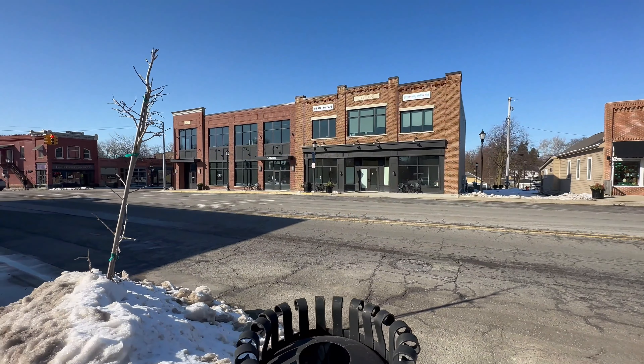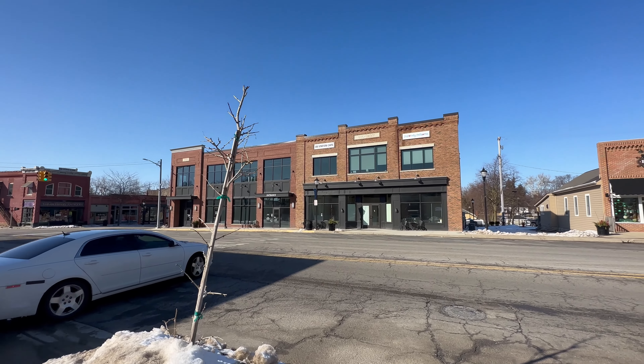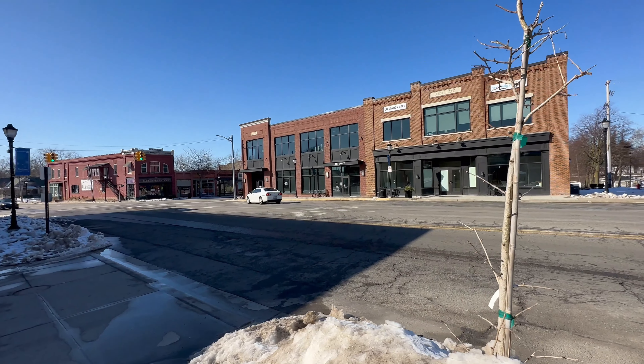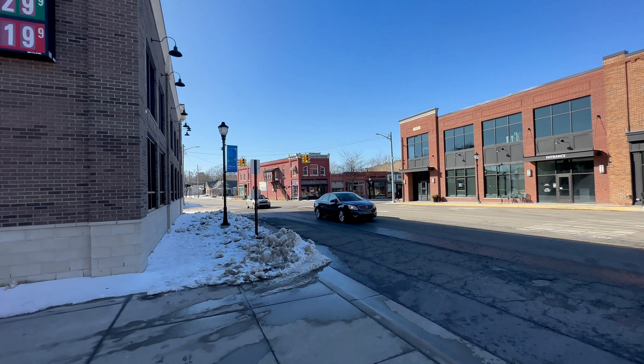These buildings right here look like they're currently empty. I see a ladder and some tools in there so maybe they're building something. I wonder what that's gonna be because it's a pretty nice building — it's got a nice little brick one, and then across the street is like the more traditional brick building that I would expect in a small town.